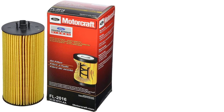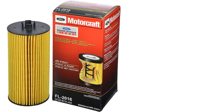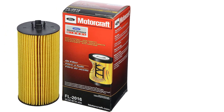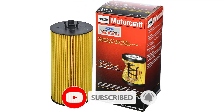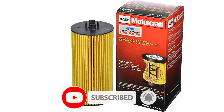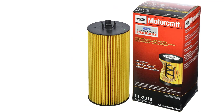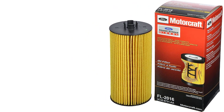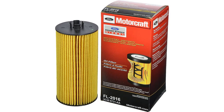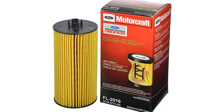Using genuine OEM products takes the guesswork out of the oil and filter equation, especially as manufacturer oil and filter service intervals stretch well past the 5,000-mile range. True, OEM parts are generally more expensive, but for this test we consistently found that OEM oil filters were actually competitively priced with their aftermarket equivalents. Some even cost less.